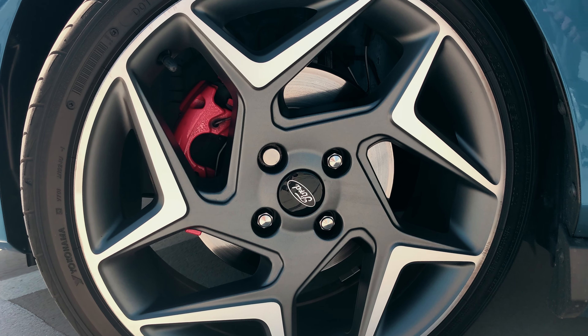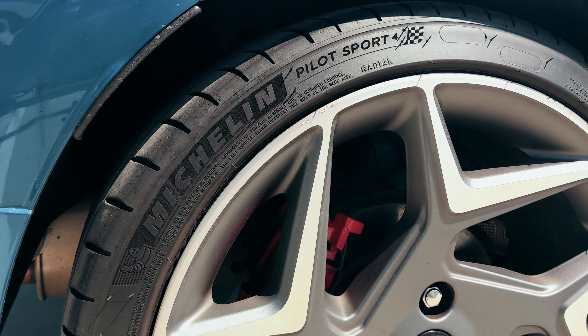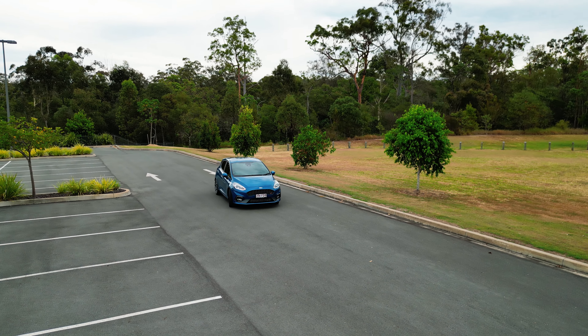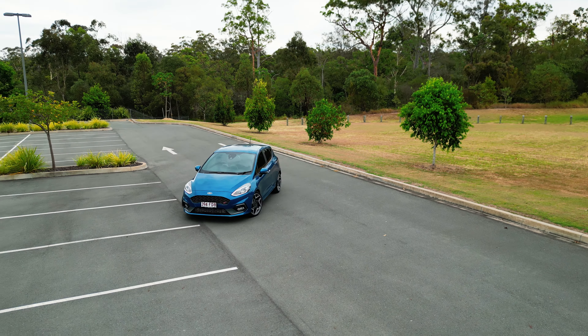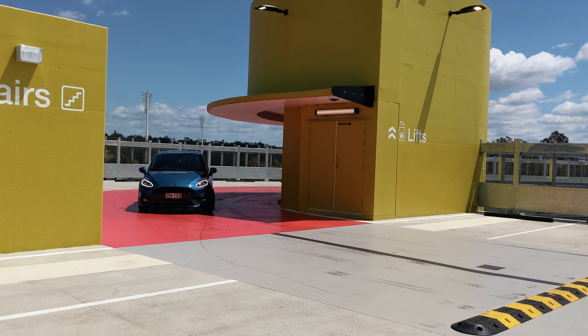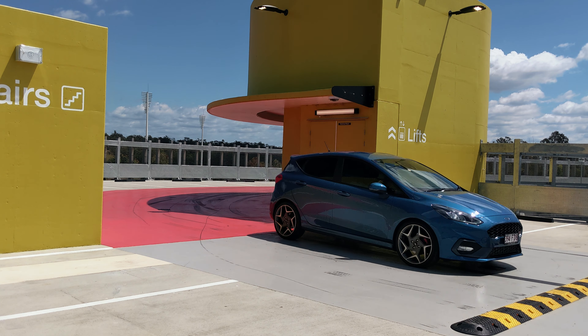Ford says it can do 0-100 in about 6.5 seconds, but the closest I've ever got was around 6.9 seconds. That's mainly probably because of my shifts and also the tires on there at the moment. Normally these cars come with PS4s when new, but when I got the car it had Yokohama Advans up front and PS4s in the back, so I'll probably be changing the tires pretty soon — I really want to get the PS5s.